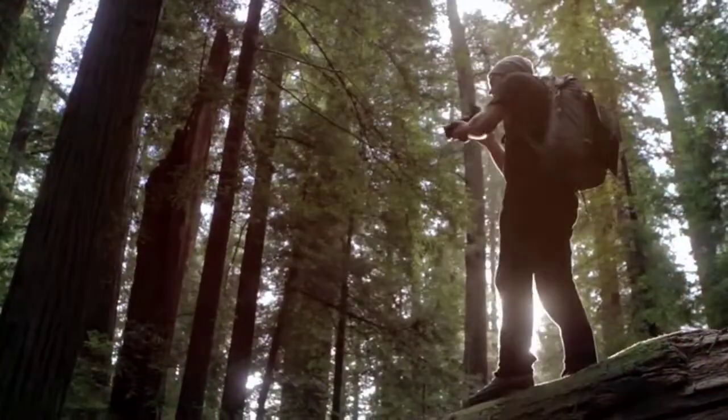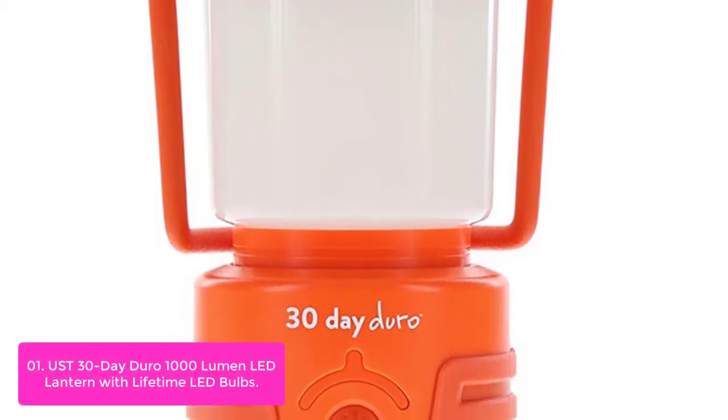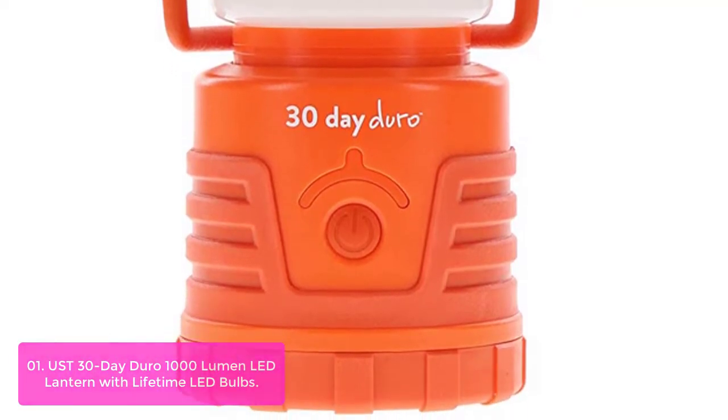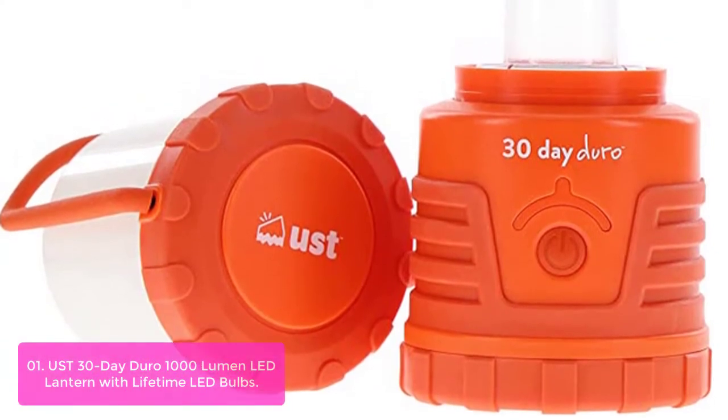List number 1: USD 30-Day Dura 1000 Lumen LED Lantern with Lifetime LED Bulbs. At 30 days of runtime on low and up to 12 hours on high, the Dura LED Lantern with Lifetime Bulb is the perfect lighting solution for power outages.